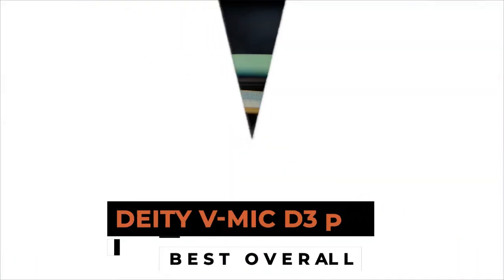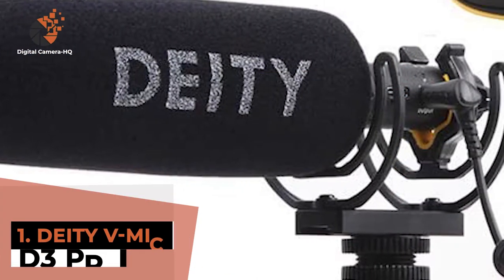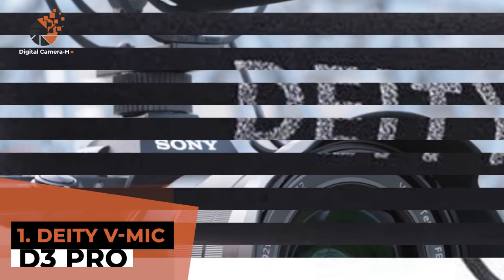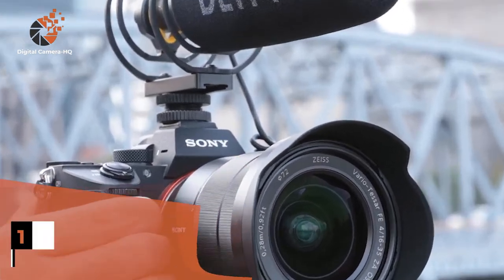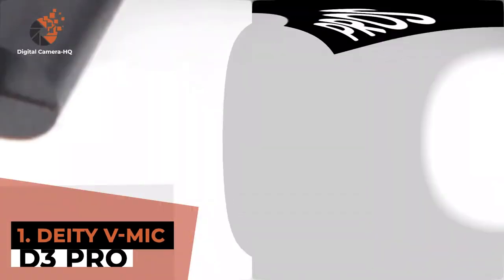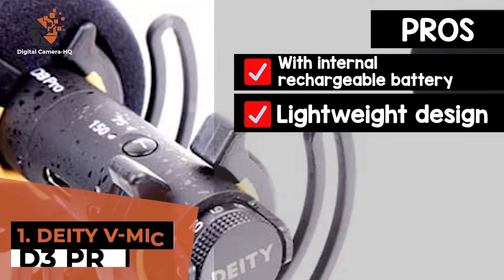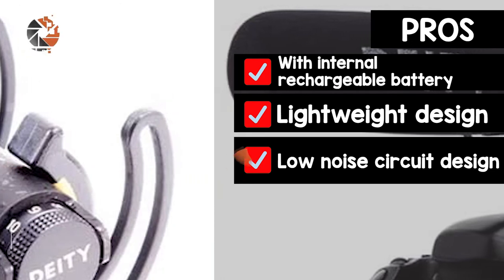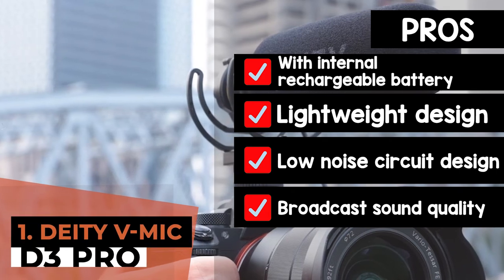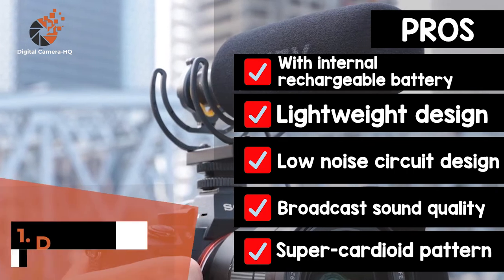Finally we have the best overall, the Deity V-Mic D3 Pro. We think this product is the absolute best, because it simply has all the features that one would look for in the perfect mic. But the feature that stands out the most to us is its cold shoe mount, which allows a greater degree of adjustability so you can place the mic just the way you want. Its pros are: it is equipped with an internal rechargeable battery, the lightweight design makes the unit easier to use and set up, it features a low noise circuit design that keeps noise level at 15 decibels, and it provides a broadcast sound quality that is ideal for professional use. It has an enhanced off-axis sound performance provided by the super cardioid pattern.